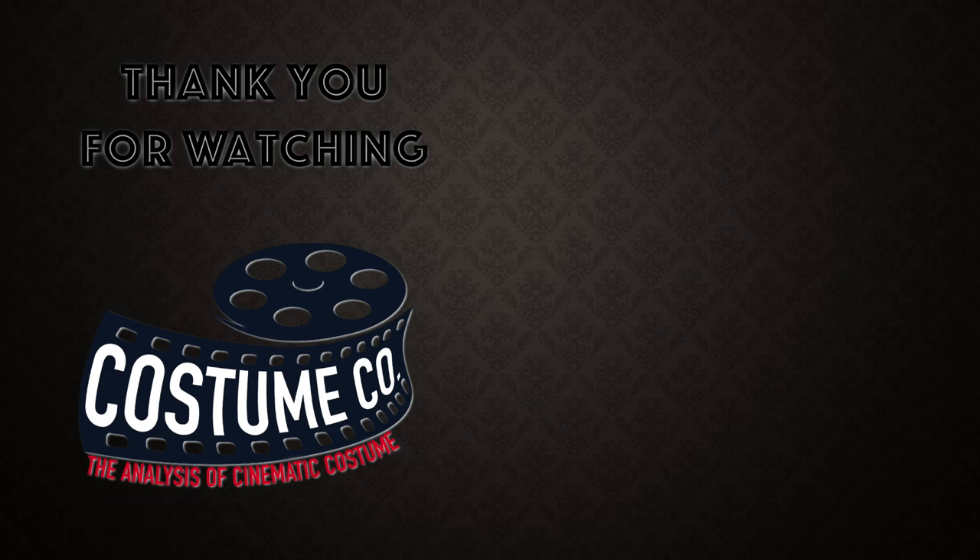That ends part one of the costumes of The Alienist and the Frankenstein Chronicles. In the next episode I'll get more into 19th century women's dresses when I analyze the costumes of ingenue Sarah Howard and Lady Jemima Hervey from The Alienist and the Frankenstein Chronicles respectively. And if you like moody 19th century dramas, be sure to check out my video on the costumes of the gothic romance Crimson Peak.